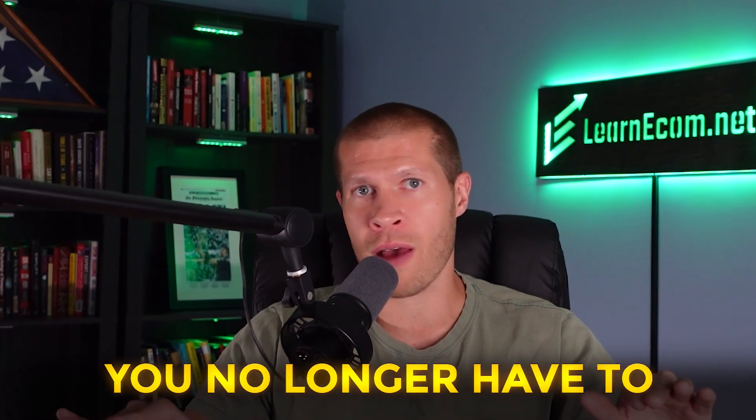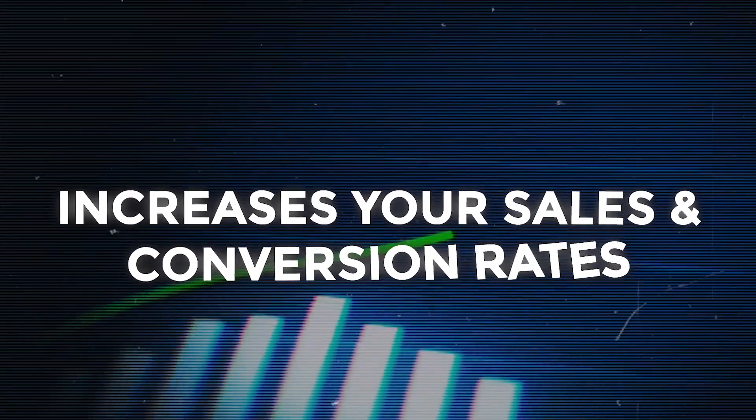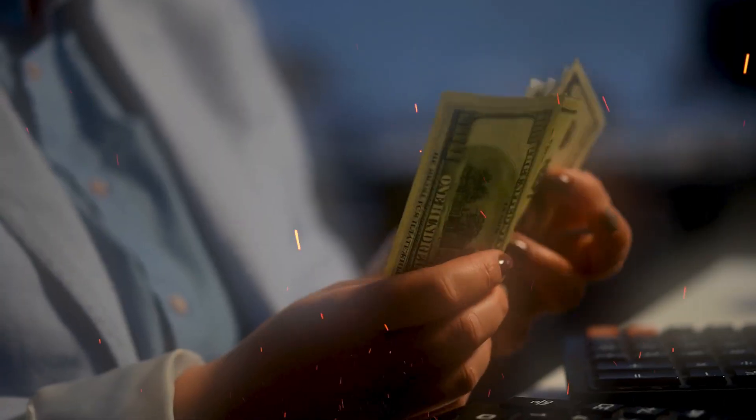You don't want to guess, and with this you no longer have to. This app is a no-brainer for any Shopify store owner. It offers a comprehensive all-in-one solution that not only increases your sales and conversion rates but also enhances the overall customer experience, leading to a higher lifetime value and more money in your pocket.